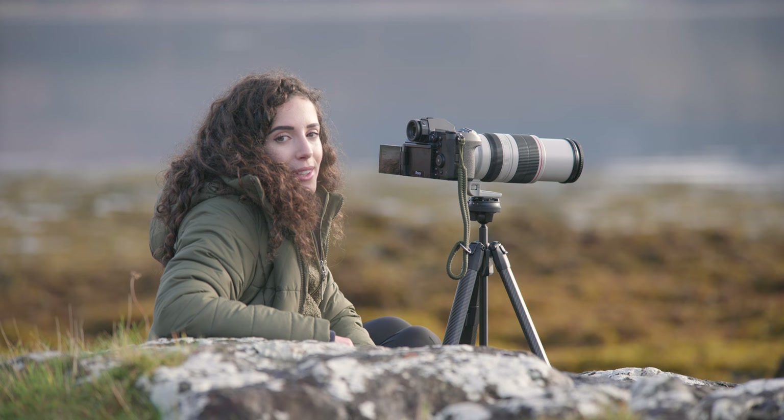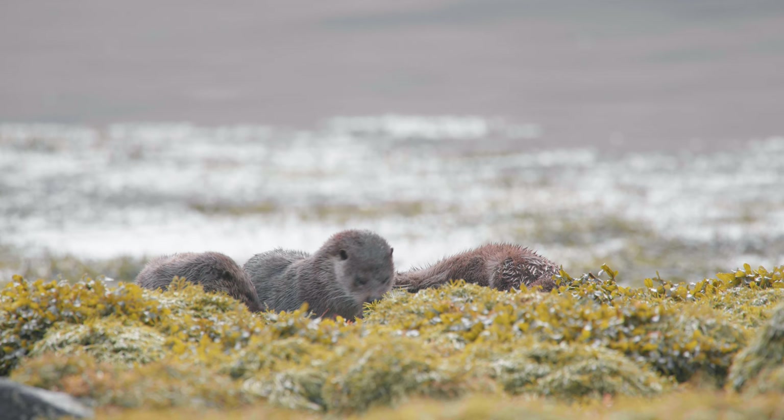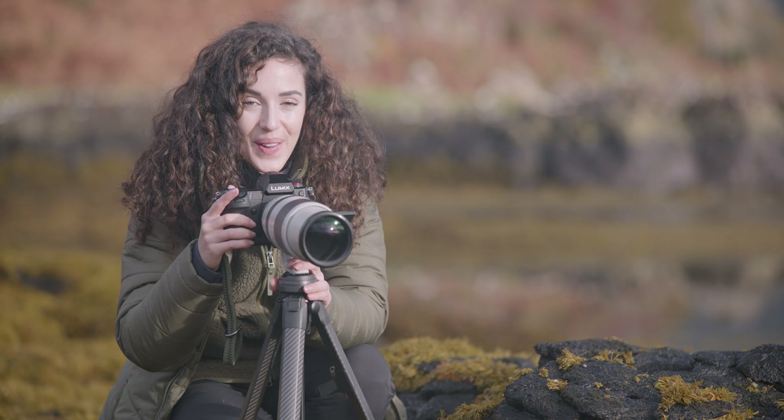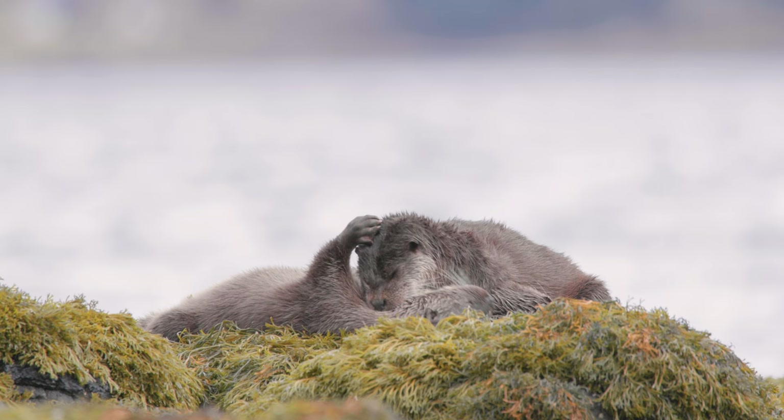I don't think you can get much cuter than a baby otter. Mums can give birth at any time of year, typically giving birth to one to four pups, and they remain dependent on their mum for about a year. They're so cute. It's literally so special seeing them like this, this close up.